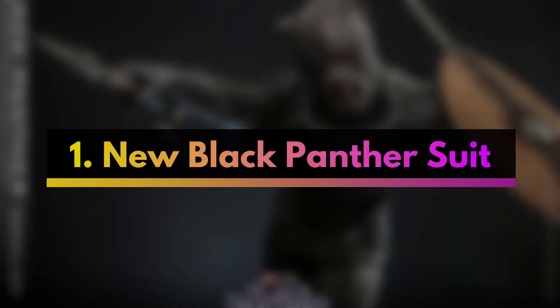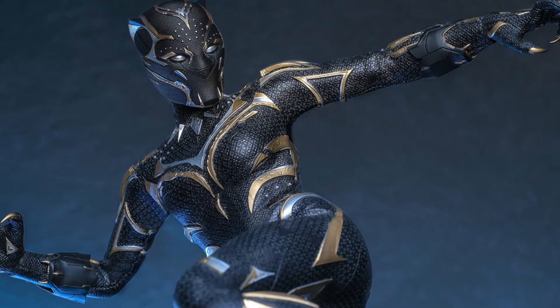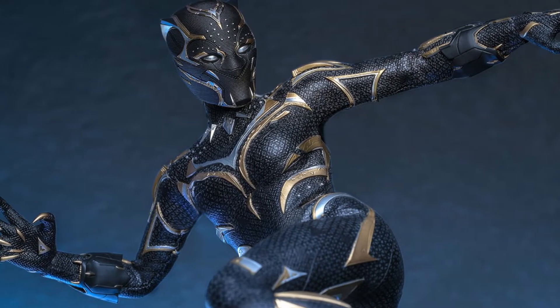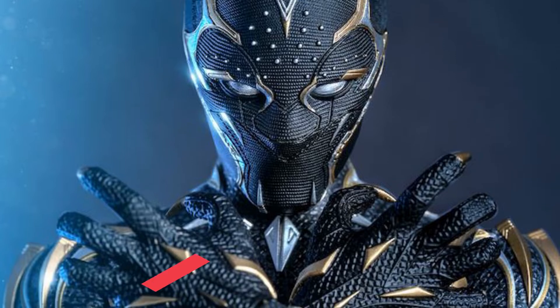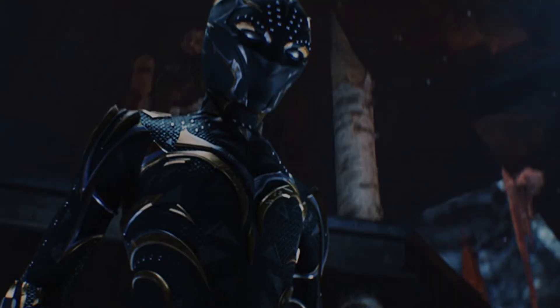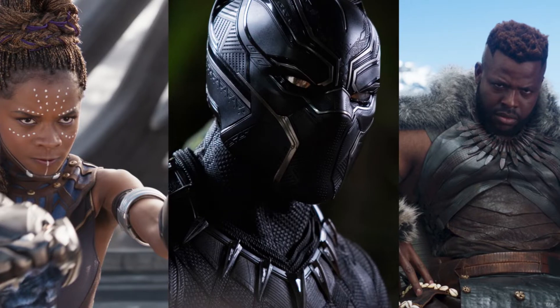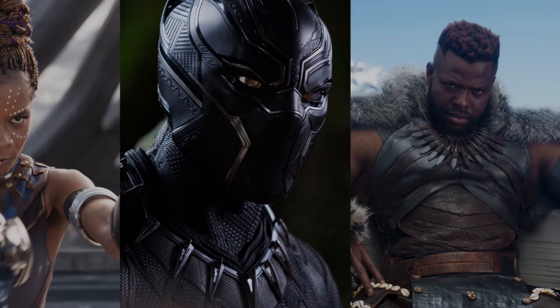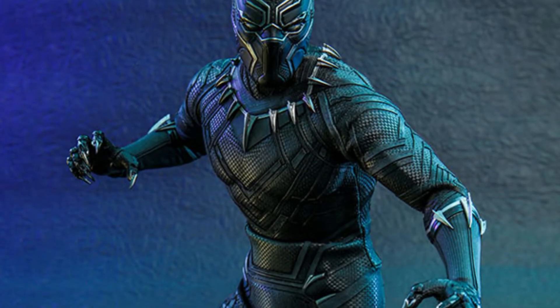The first is the new Black Panther suit, which utilizes nanotechnology. This upgrade allows the suit to materialize over the body in an instant, with no zippers or Velcro required. The suit also has the ability to defend against incoming attacks and emit large blasts of force in every direction. It is threaded with Vibranium, a nearly indestructible fictional element that absorbs and converts kinetic energy into power.